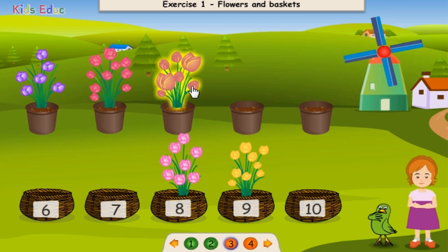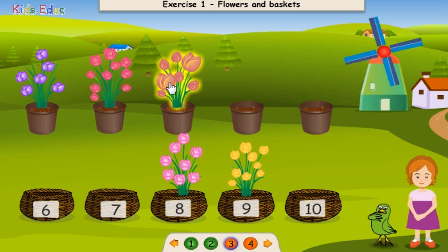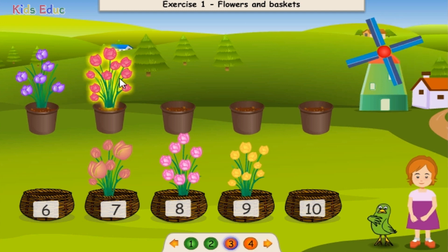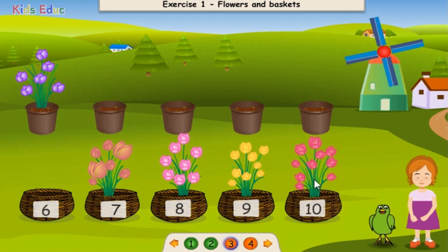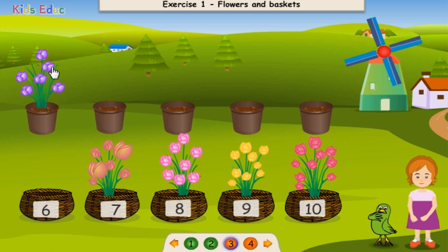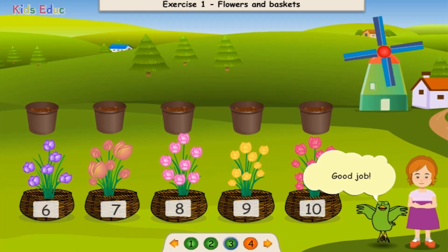One, two, three, four, five, six, seven. Seven. That's right! Eight. One, two, three, four, five, six, seven, eight, nine, ten. Ten. Good job! One, two, three, four, five, six. Six. Good job!